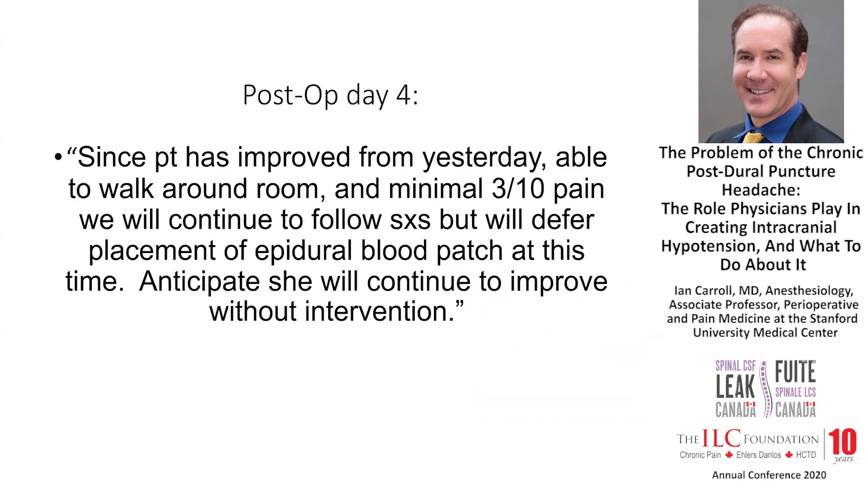Back to our patient. By post-op day four, it was noted: since the patient has improved and is able to walk around the room with minimal pain, we will defer placement of an epidural blood patch and anticipate she will continue to improve without intervention. This is totally standard of care — it is part of standard practice to pursue conservative treatment with hydration, caffeine, and NSAIDs, with the expectation that a significant proportion will resolve on their own.